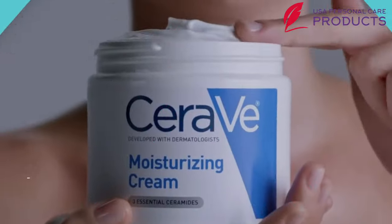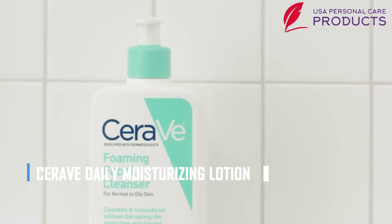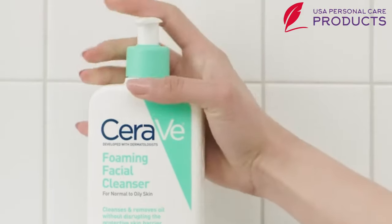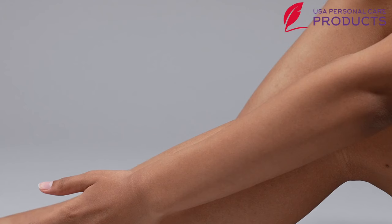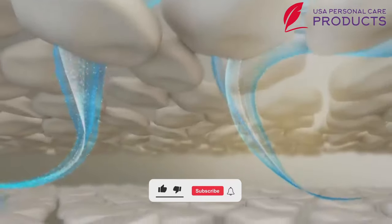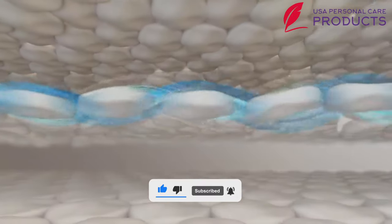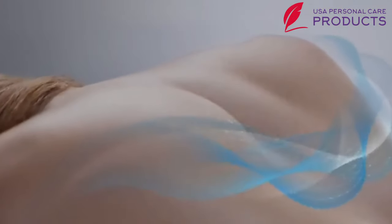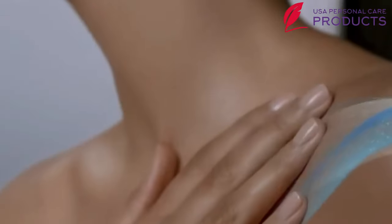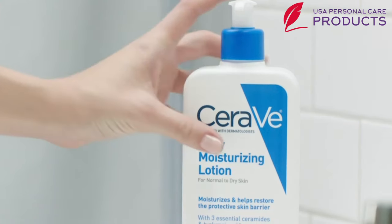Number two: our second body lotion — CeraVe Daily Moisturizing Lotion. CeraVe lotion is one of the best moisturizing lotions, which locks hydration on the skin for about 24 hours. The very lightweight texture will be perfectly blended on your skin and never leave a greasy effect. Your skin will get a smooth feeling with deep hydration after absorption.